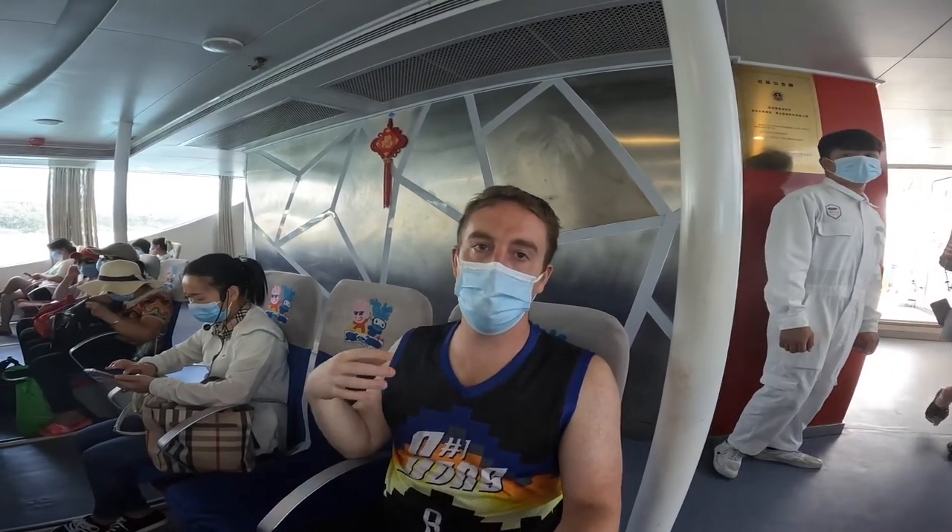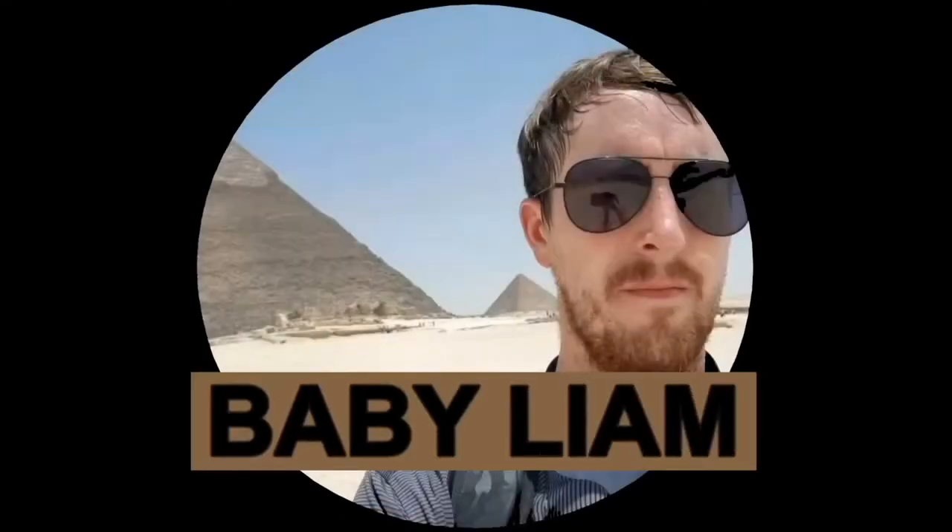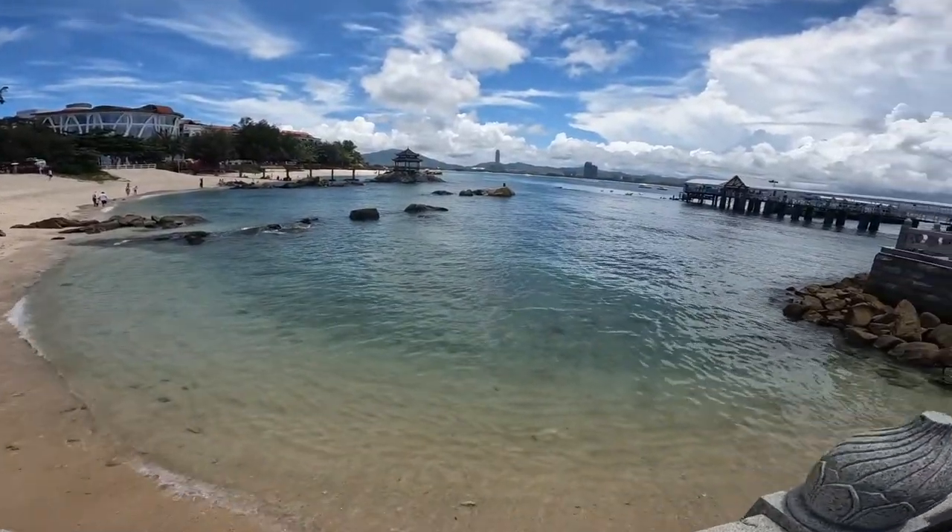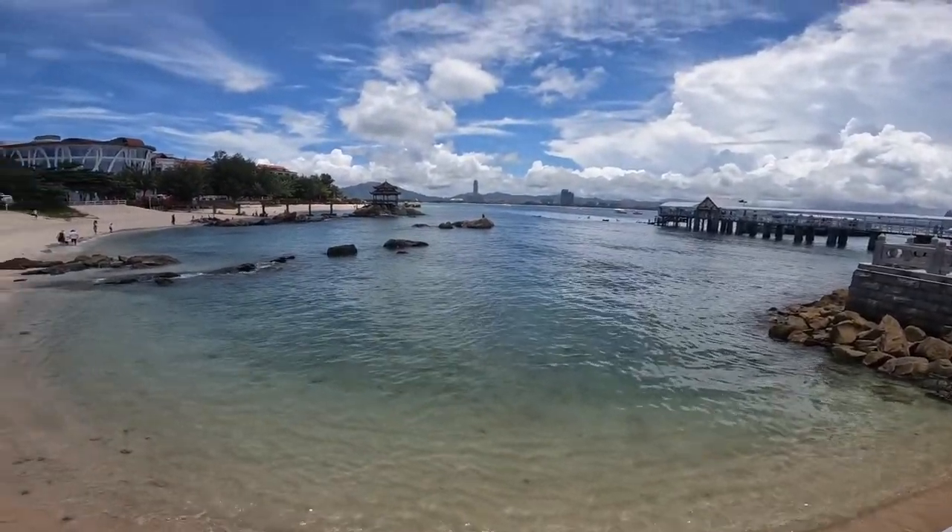Today's video we're going to Wuzhou Island. We made it to the island. There's a lot of activities here that people are doing, like sailing and tubing and stuff. We're not going to do any of that — we're just going to wander around and check out the island.